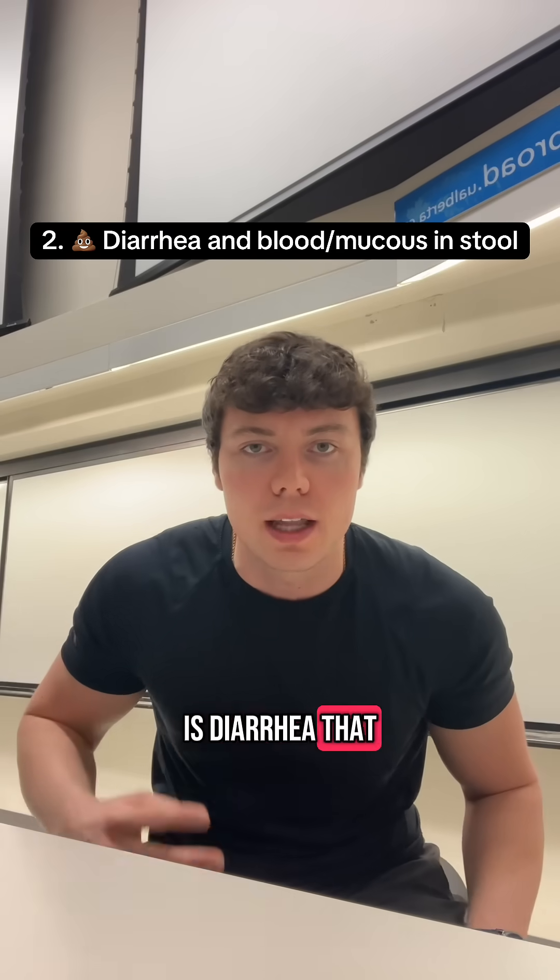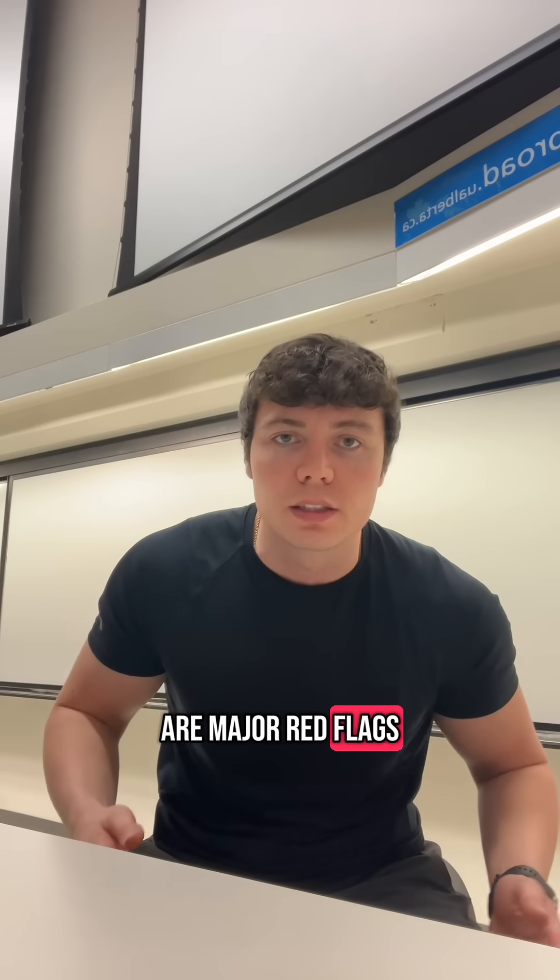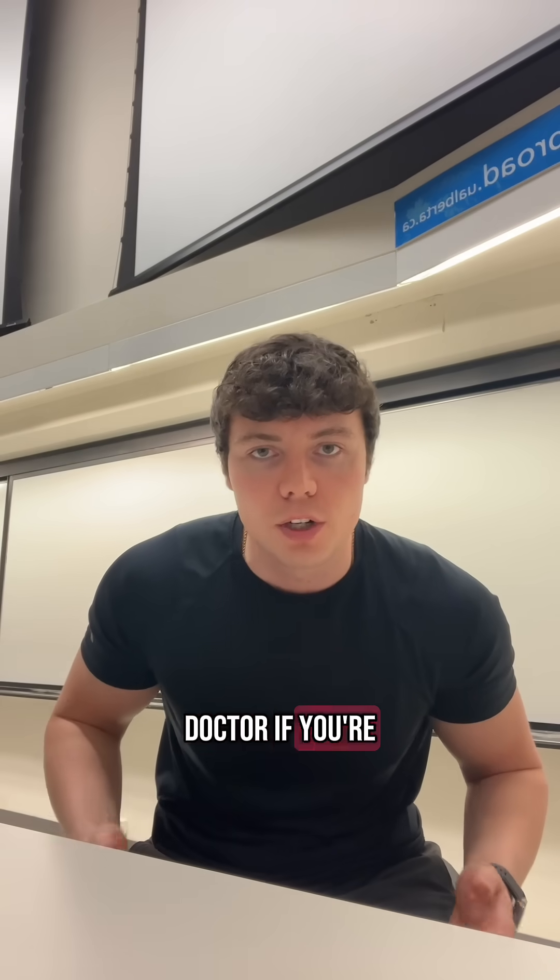The second sign is diarrhea that lasts more than a few weeks and doesn't get better when you eat more fiber. Blood or mucus in your stool are major red flags, and you need to go get checked by your doctor if you're noticing that.